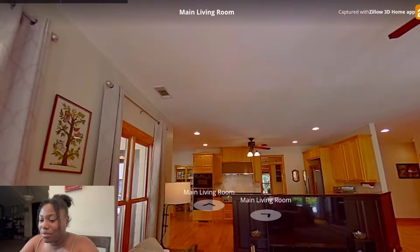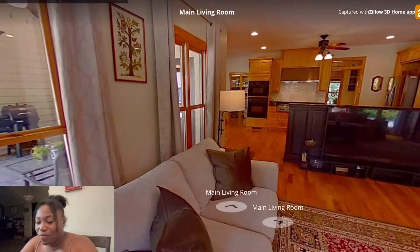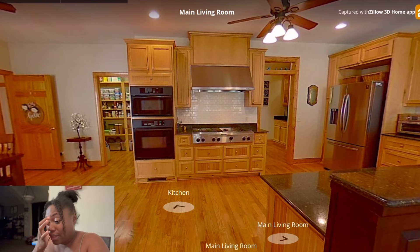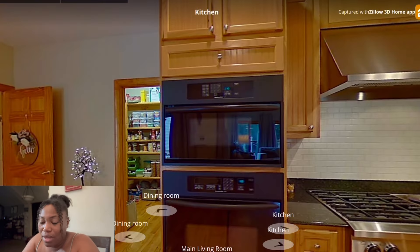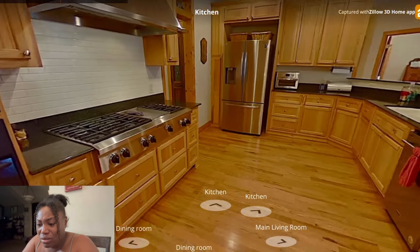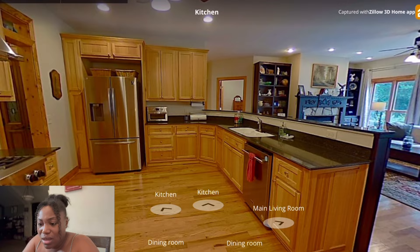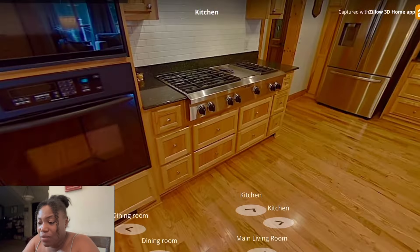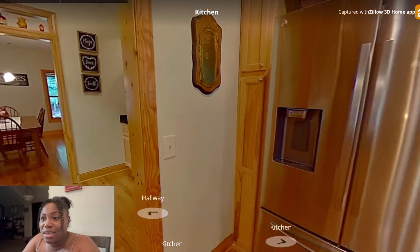Here goes the living room — it has another ceiling fan, love that. Now we're in the kitchen. I think that is a double oven — or is that a microwave? Maybe that's an air fryer. I really want a double oven, house, I just need it.